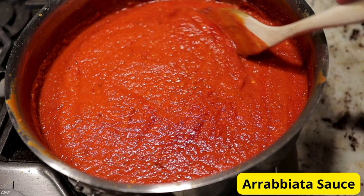Next, we're going to spice things up with our arrabbiata sauce. This fiery sauce gets its heat from red chili flakes, which are simmered with garlic and tomatoes until rich and thick. Finish it off with a sprinkle of fresh parsley and a drizzle of olive oil for an extra kick. It's perfect for those who like a little heat in their pasta.